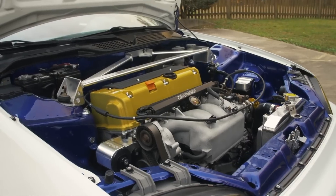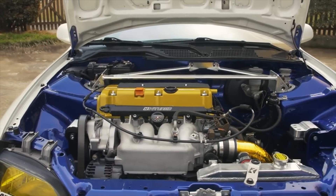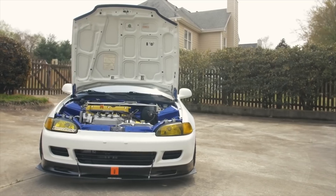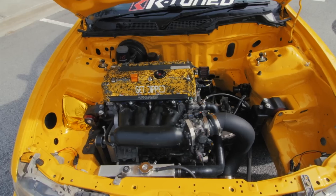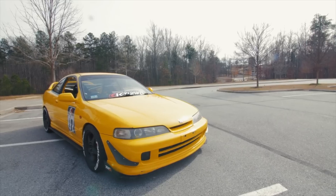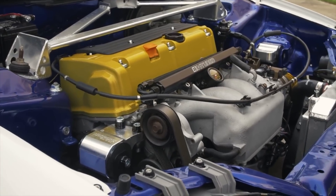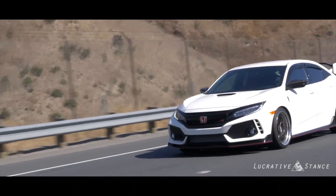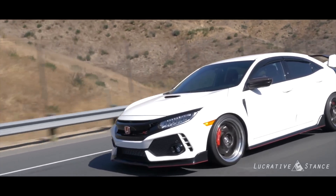That's just looking at the engines in their stock application. In the world of Honda performance, a lot of people swap newer Honda engines like the K20A into older Honda chassis such as the EK, EG, DC2, EF, and many more. I don't think the K20C will ever become as popular as the K20A with average enthusiasts building cars in their garages, because the K20C is significantly more complicated and physically way larger than any other K-Series engine, making it way more difficult to fit into an older Honda chassis.